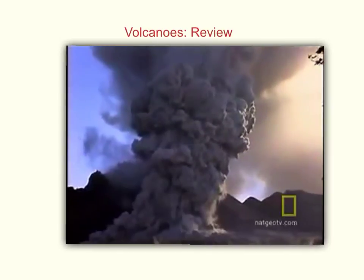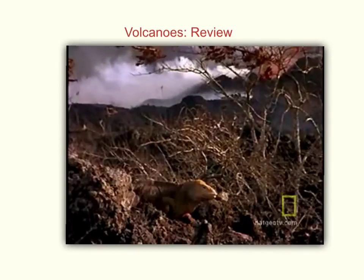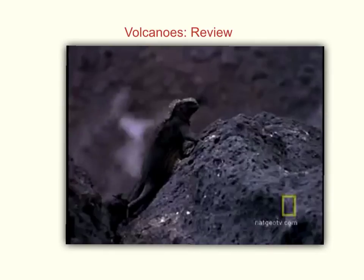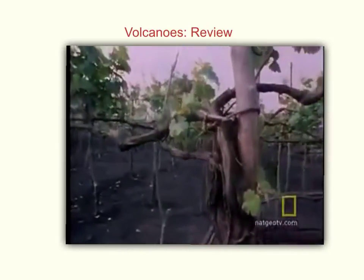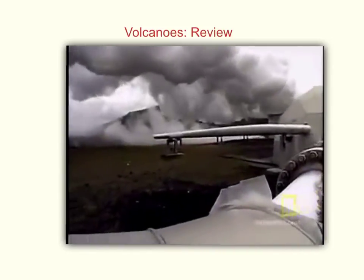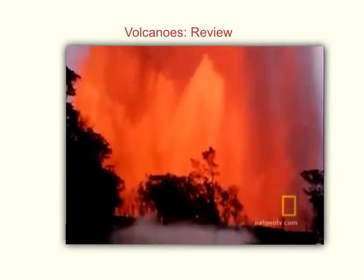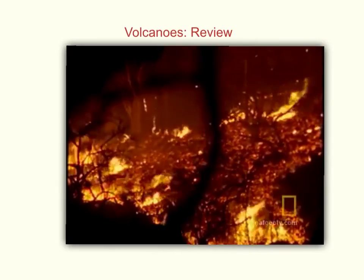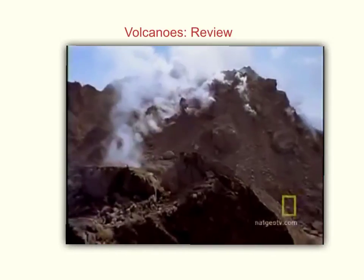Though volcanoes can be deadly, they also provide benefits. Volcanoes created 80% of the Earth's surface as well as much of the air we breathe today. They create rich soil for farming, and many countries harness their subsurface heat to create geothermal energy. Both creators and destroyers, volcanoes prove that beneath its calm surface, Earth remains a living planet — and a restless one.